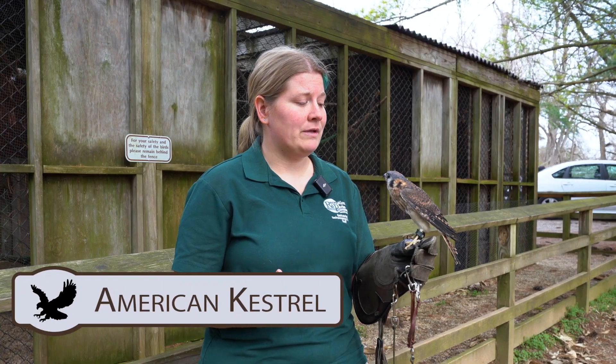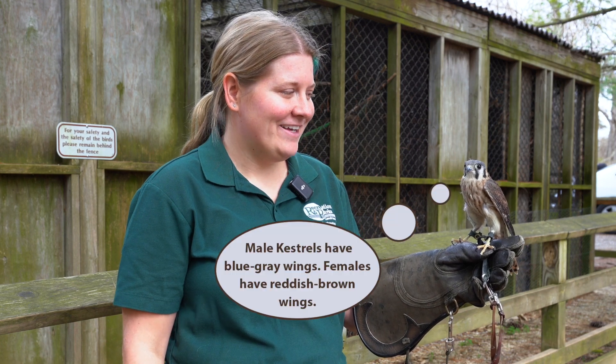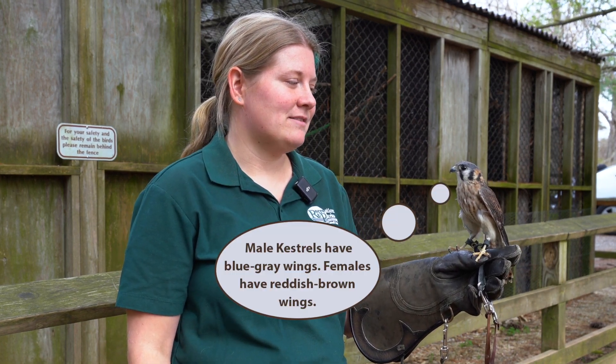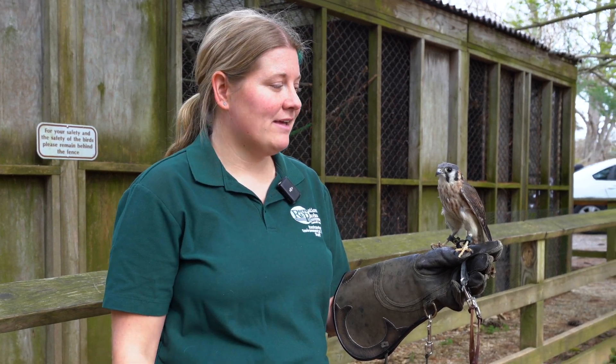These kestrels are one of the only species of raptors where you can tell just based on their coloration whether it's a boy or a girl. With other raptor species, the only way you can tell is that the females are usually bigger than the males. With kestrels, you can also identify them sitting on a power line instead of a mourning dove based on their behavior more than what they look like, especially their size when you're going by pretty fast.